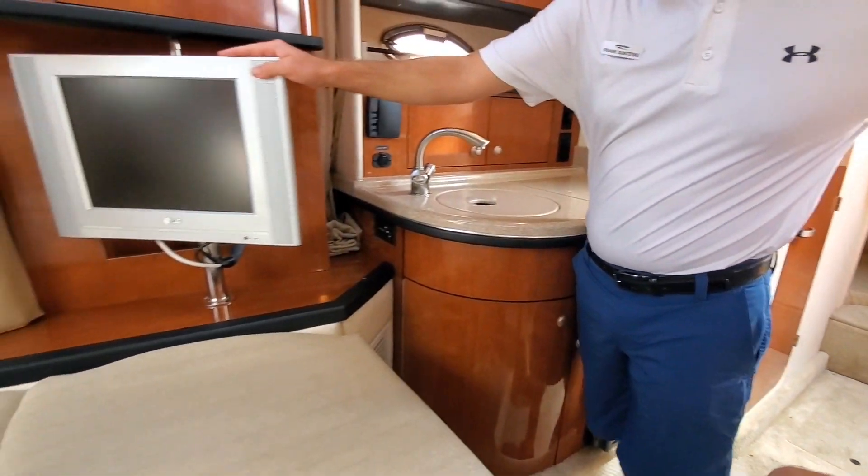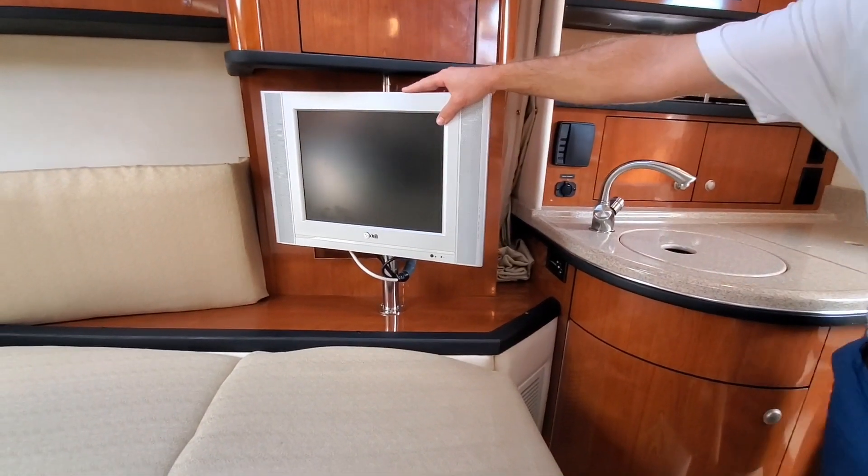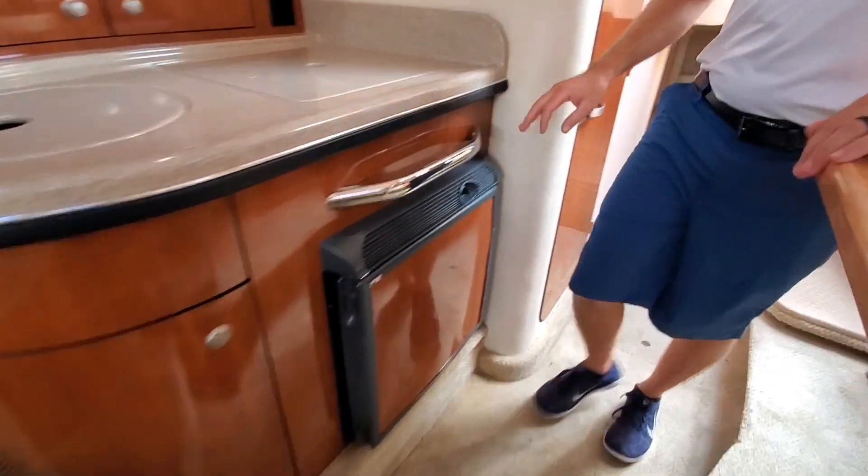The previous owner did add a flat screen TV. You could probably go a little bit bigger if you were looking to swap something out. And then finally, you have your aft cabin. You can fit about two people down there — a lot more spacious than it looks.